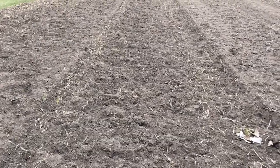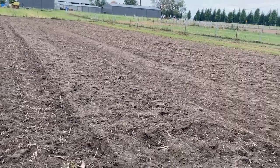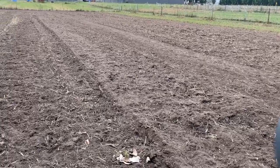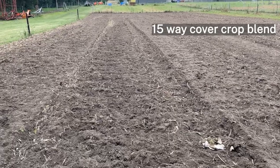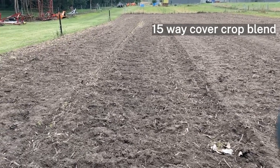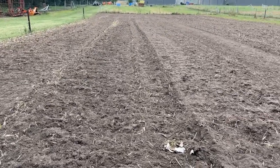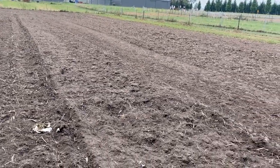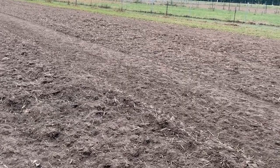This paddock we're standing in is our annual foragers paddock where we like to trial different species of crops under different varieties and different strains. Today we thought we'd try something different — a 15-way cover crop blend. We want to see how the plants interrelate to each other in terms of biomass, plant health, insect pressure, and including any changes in the soil structure that could be in the future.